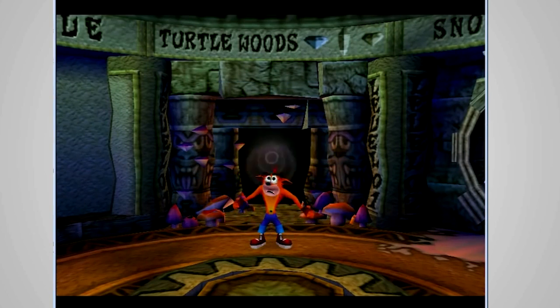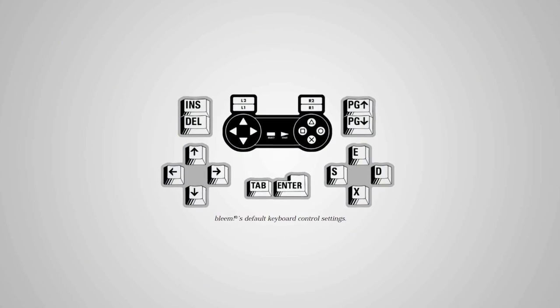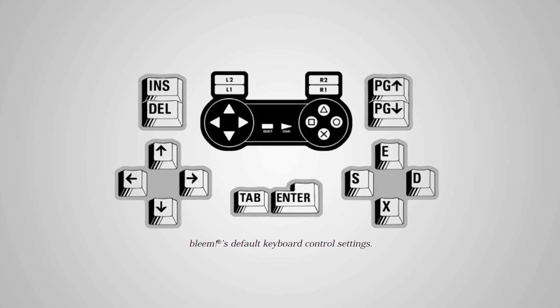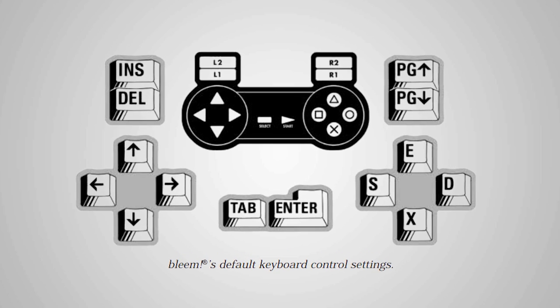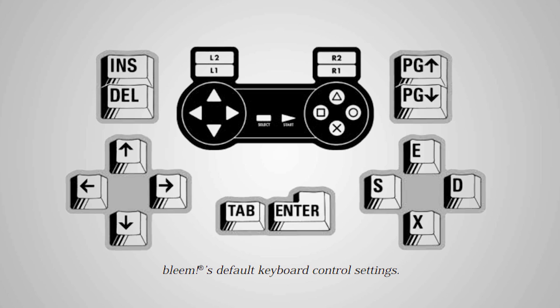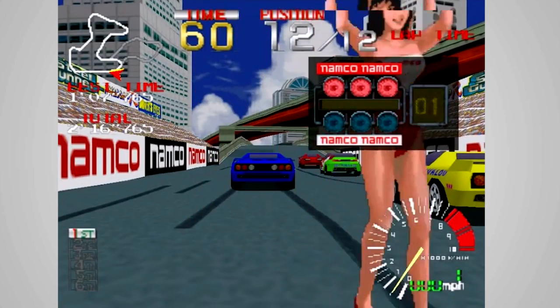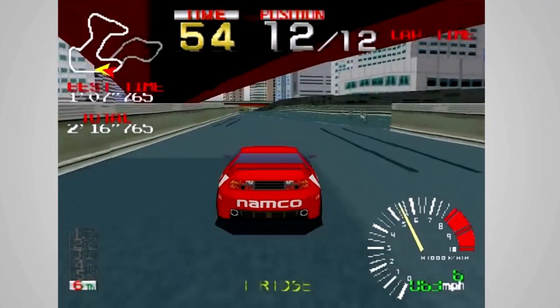After double-clicking the Bleem icon, the emulator would ask you to insert a compatible game disc and click OK. By default, Bleem was set up to use the keyboard as a game controller, but it did include automatic settings for dozens of popular PC controllers, as well as the option of manually configuring your controller if it wasn't automatically supported. Other features included 3D hardware acceleration, and the memory card was replaced by saving to your PC's files, meaning practically unlimited space for all of your game-saving needs. Not all PlayStation games ran perfectly, but the ones that did showed that Bleem could truly live up to its seemingly over-high promises.